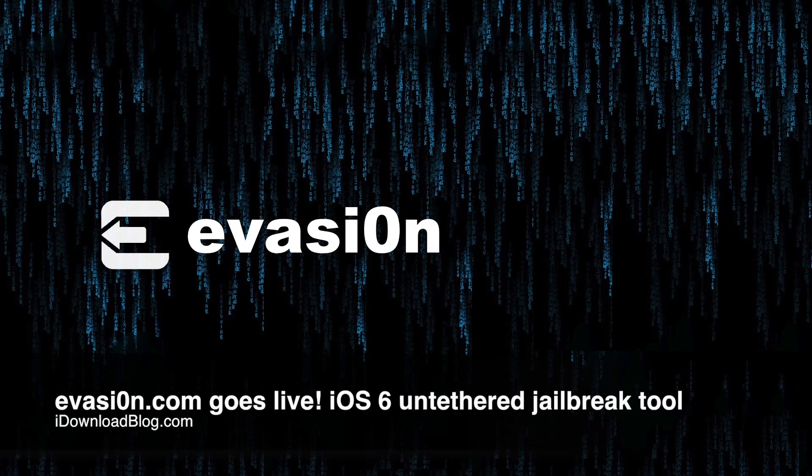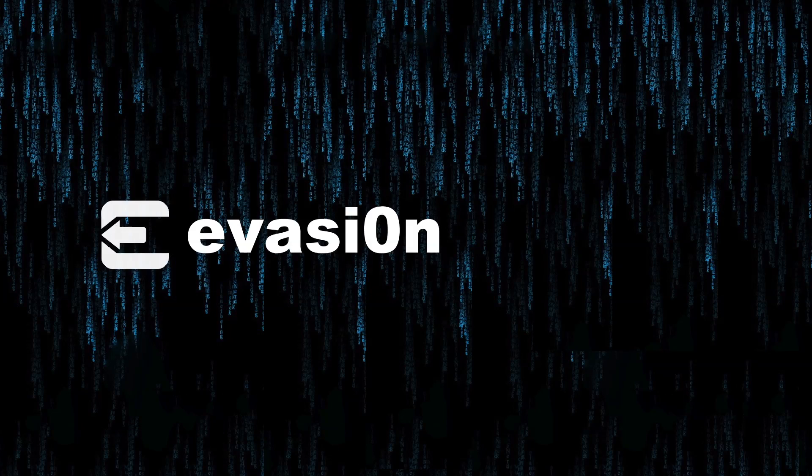What's up ladies and gentlemen, this is Jeff with iDownloadBlog. It is time for Evasion — that is the name of the upcoming jailbreak tool that you'll use to jailbreak iOS 6. The good thing about Evasion is that it works with iOS 6.0, iOS 6.0.1, iOS 6.0.2, and iOS 6.1, so it doesn't matter which version you're on.